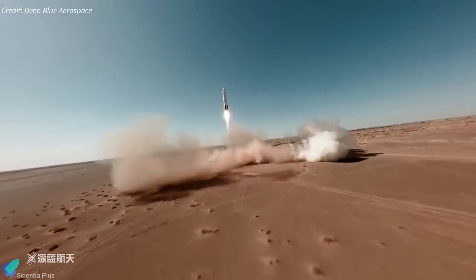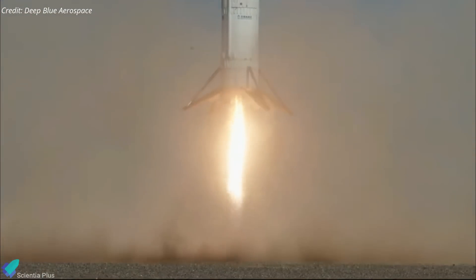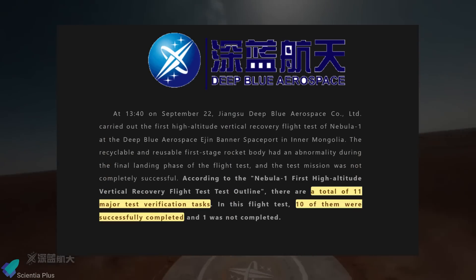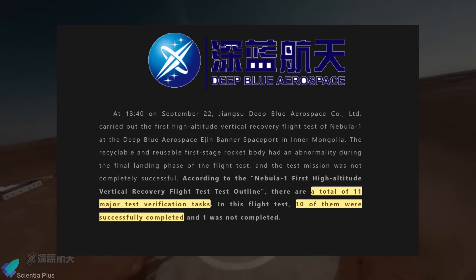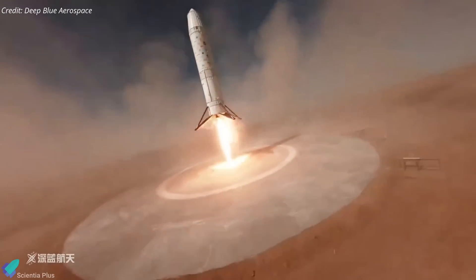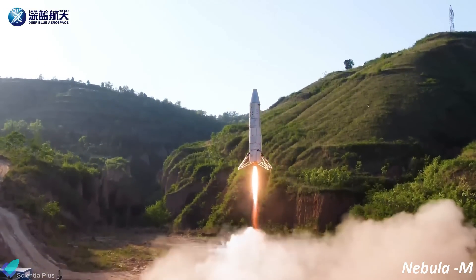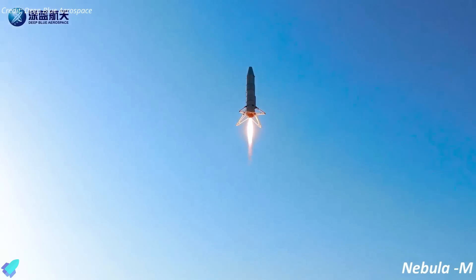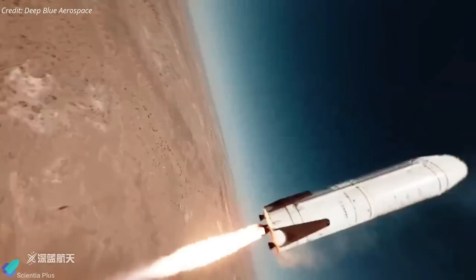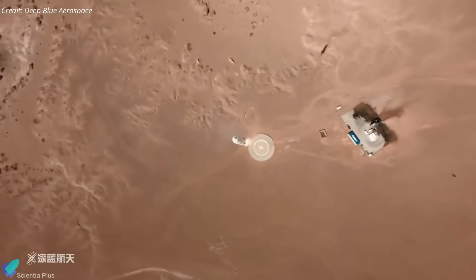The total flight duration was approximately 179 seconds. The failure was likely due to a malfunction in the thrust control system, leading to the engine's premature shutdown and crash landing. Despite this, Deep Blue Aerospace emphasized the test was largely successful, meeting 10 out of 11 key objectives, and stated they would thoroughly investigate the anomaly. The company plans to conduct another high-altitude test as early as November, followed by a 100 km test, before moving to an orbital launch and landing mission.